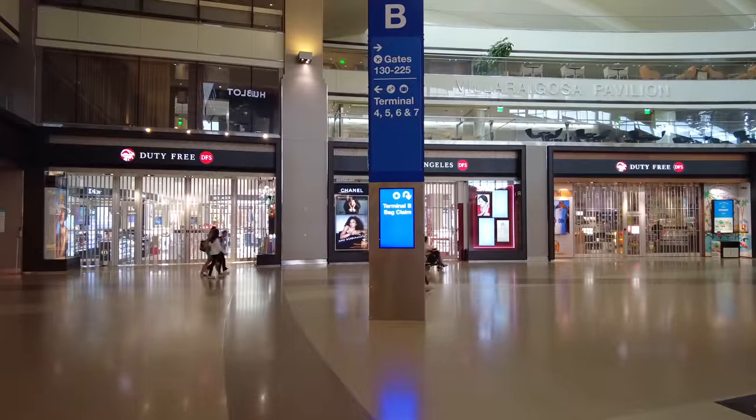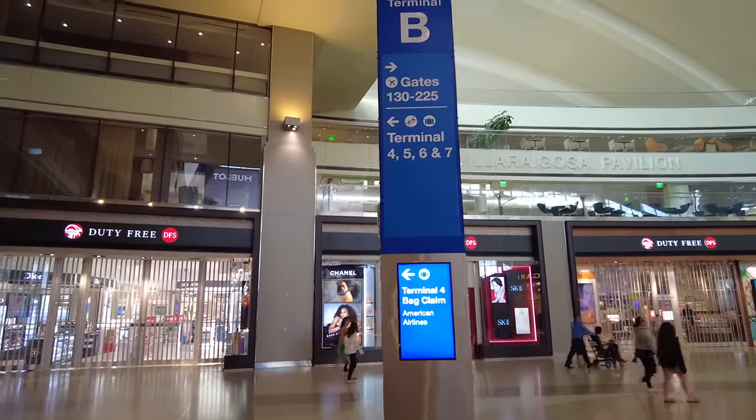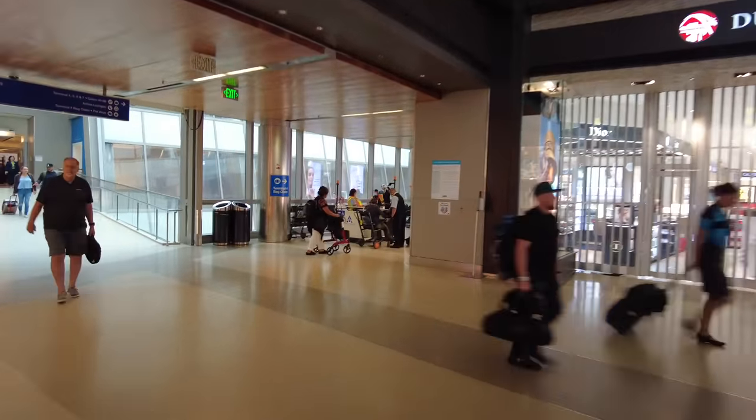Hey fellow explorers, I'm at LAX today for an early morning flight. What I'm going to be doing is going from the International Terminal to Terminal 7. I'm going to turn the camera around so you can see what I can see. Most people don't actually realize that you can walk from all these terminals because the way you walk through it is through a bunch of hidden bridges and tunnels.